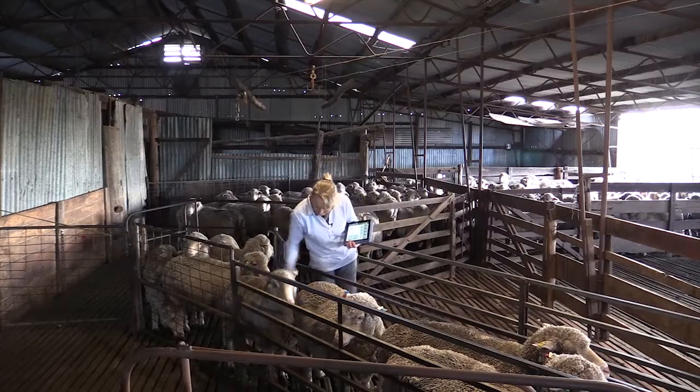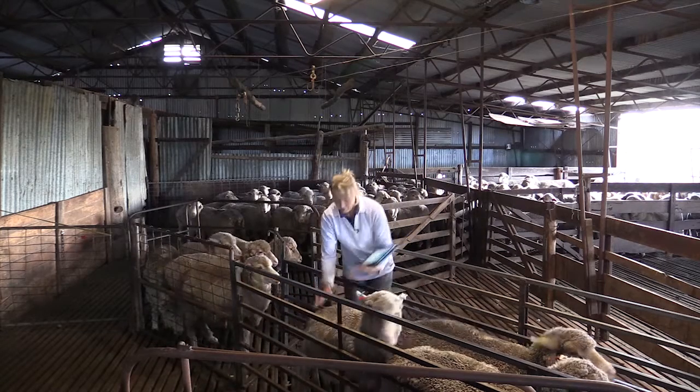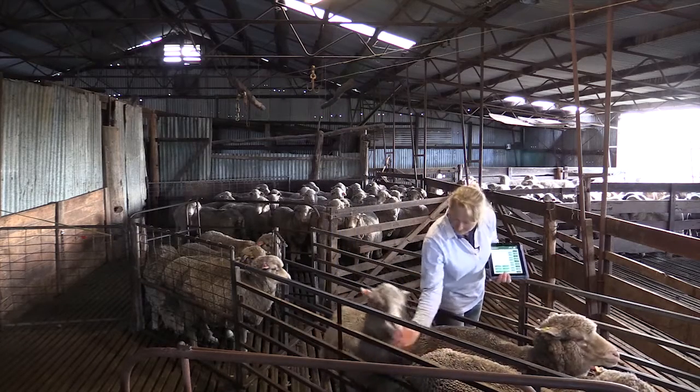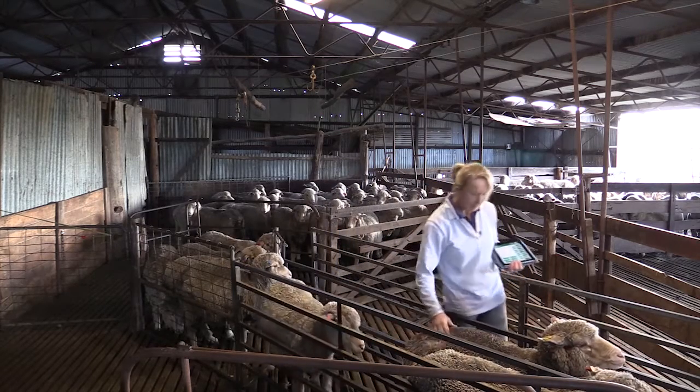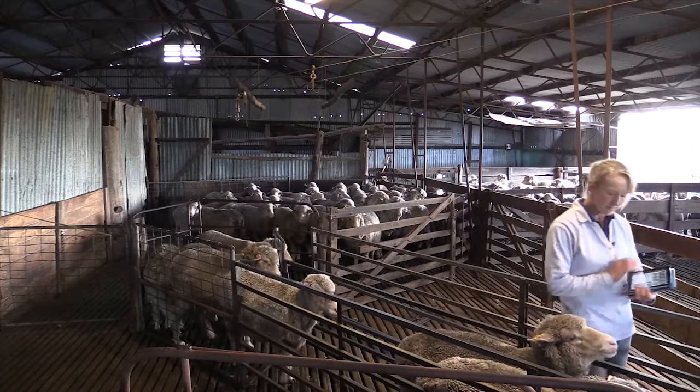There's always an index. If you choose an index that's applicable to your breeding, you can use that. Or talk to your ram breeder who does breeding values and let them help you choose rams that suit what you're trying to achieve at home.